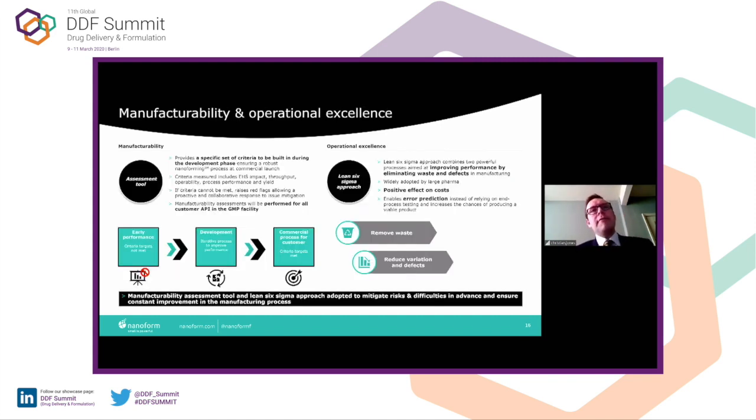From a manufacturing perspective, it's very important to make sure that everything we do is to the highest level of quality. We have an assessment tool where we look at a specific set of criteria built in during the development phase, ensuring a robust process before commercial launch. The criteria include EHS impact, throughput, operability, process performance, and yield. If those criteria cannot be met, red flags must be raised, allowing a proactive and collaborative response to issue mitigation. Manufacturability assessments will be performed for all customer API. And from an operational excellence perspective, we operate under Lean Six Sigma, making sure processes are cost efficient with reduced variability for consistent product.